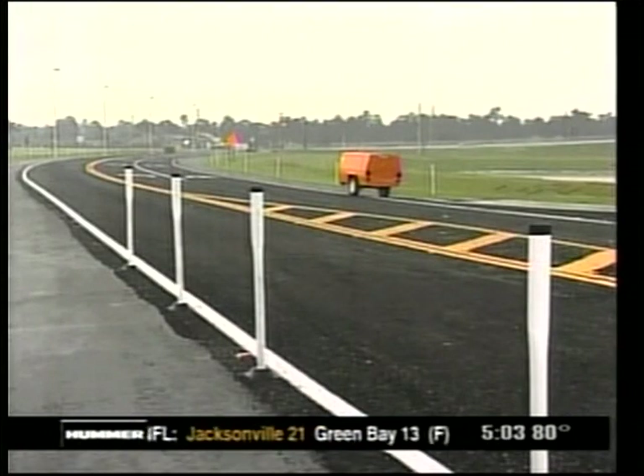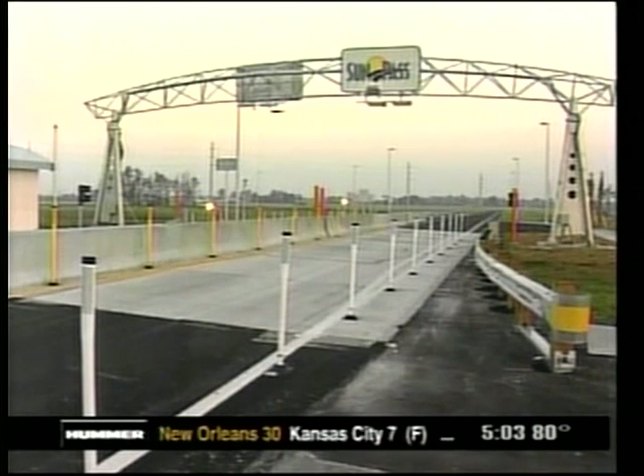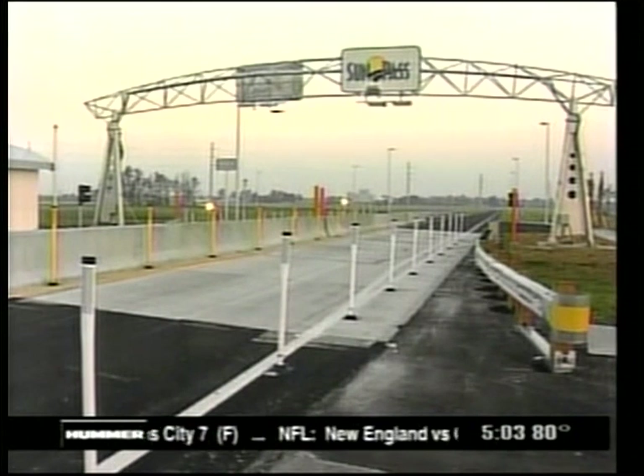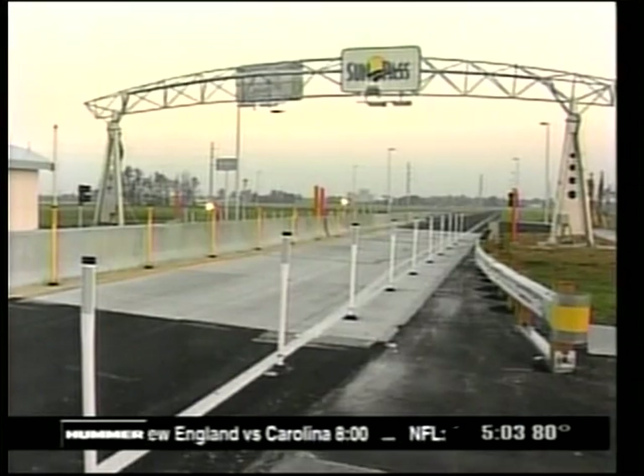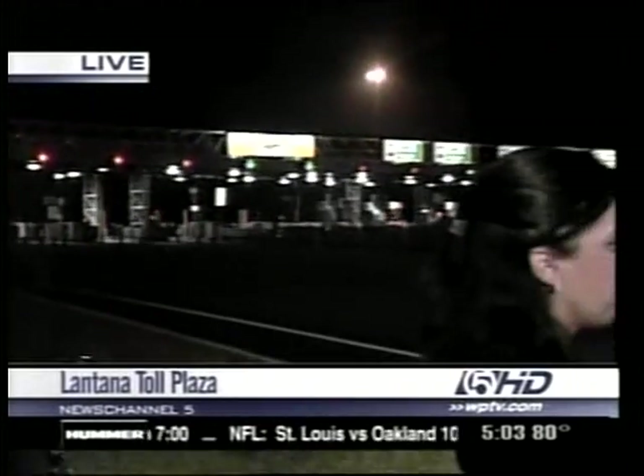Drivers can expect us to restrict construction to off-peak hours, which is typically 6:30 p.m. to 8 a.m., and some weekends. Of course, any holidays or major events, we will ask our contractors not to work. Thank you, Nicole, and we'll come back out here with more along the Turnpike coming up in our next hour.